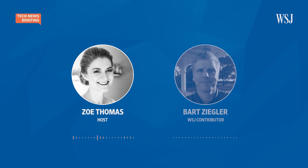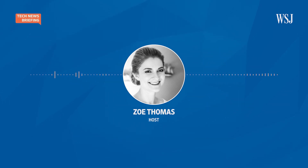That was WSJ contributor Bart Ziegler. And that's it for today's Tech News Briefing. For more tech stories, head over to our website, WSJ.com. I'm Zoe Thomas for The Wall Street Journal. Thanks for listening.